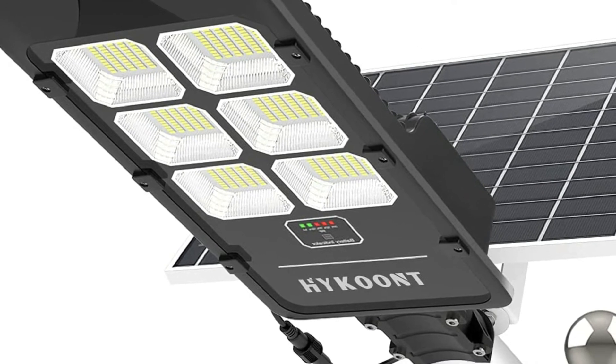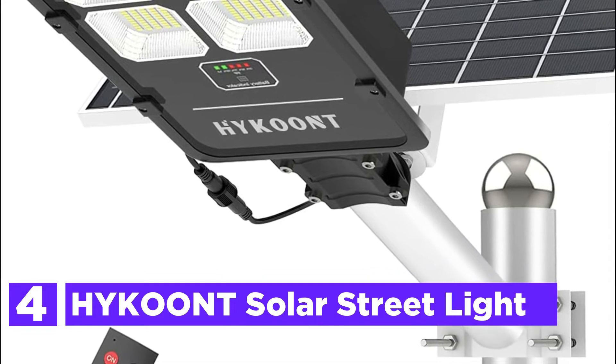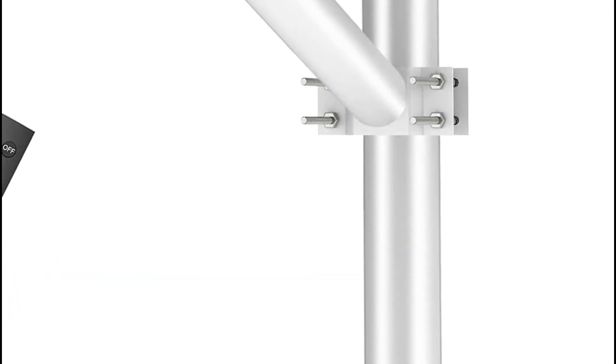At number 4, the HYKONT Solar Street Light. Its 30,000 lumens of premium solar lighting can satisfy the requirements of larger spaces like parking lots, stadiums, gardens, and pathways.